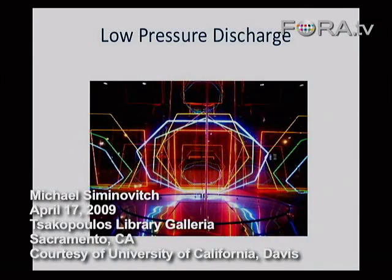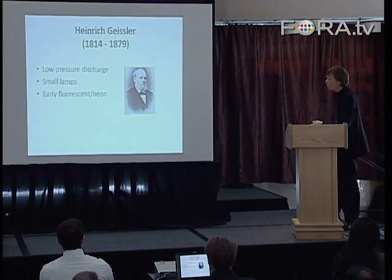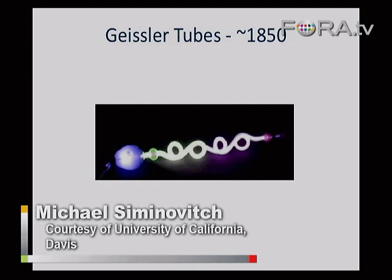Looking back at low-pressure discharge light sources and fluorescent lighting systems, there was a lot of work done by Heinrich Geisler exploring low-pressure discharge light sources, predominantly as an art form. He wasn't pursuing practical use — he was exploring discharge light sources as art, developing very complicated low-pressure discharge light sources in that context.